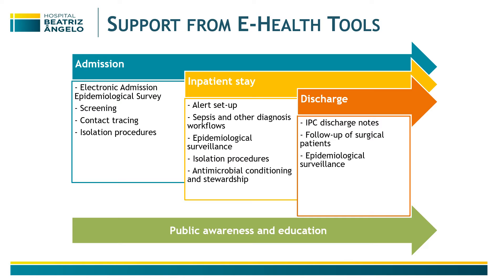Upon discharge, we have a specific site for IPC discharge notes, and we do follow-up especially on surgical patients for surgical site infections.